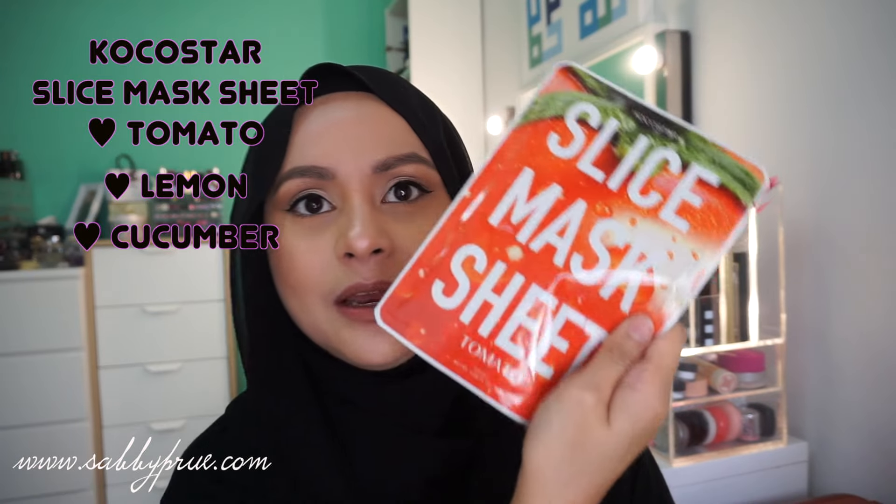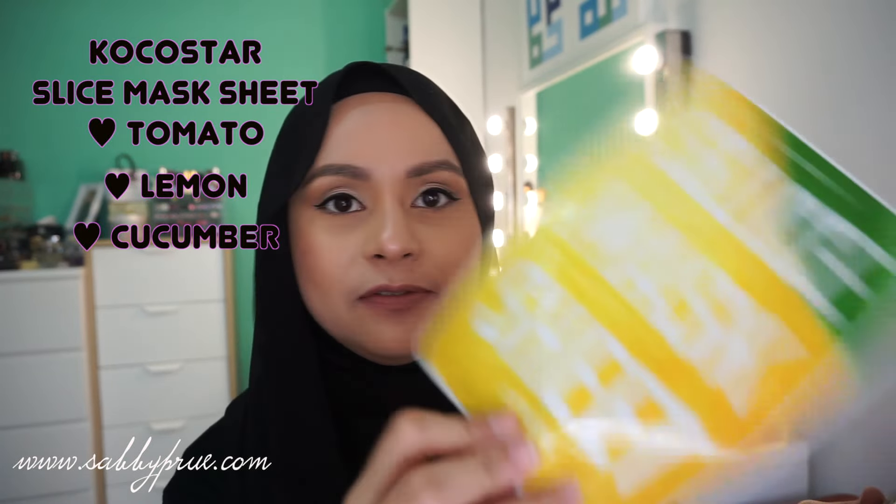Then I got three sheet masks from KCostar — we have tomato, lemon, and cucumber. I love sheet masks, so yay! And then there's also a Rose Day from Lala Natural Therapy Oil — I'm not sure what this is, so let me look it up.